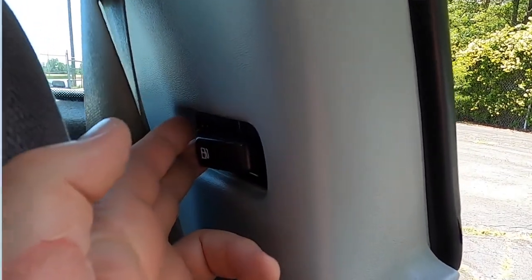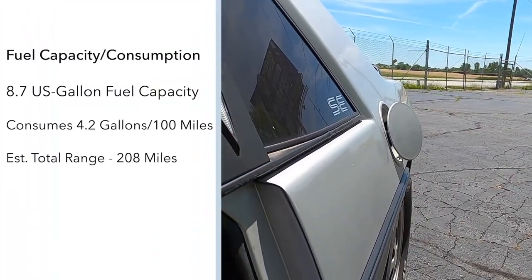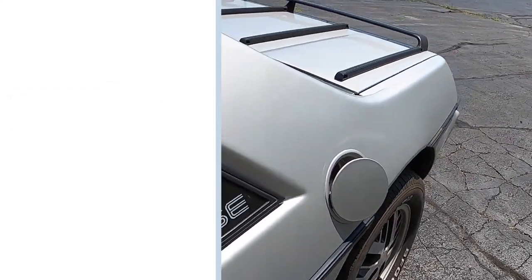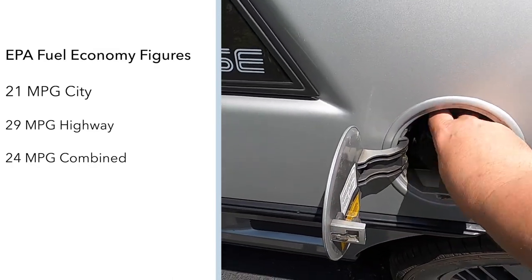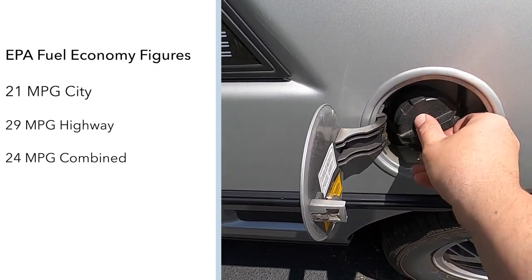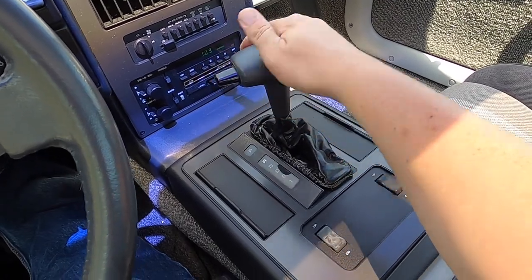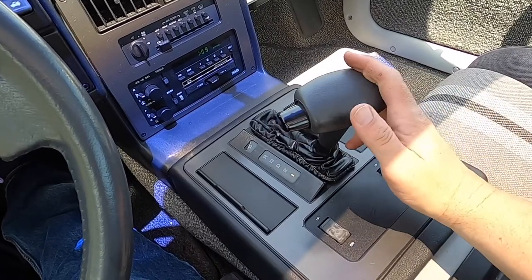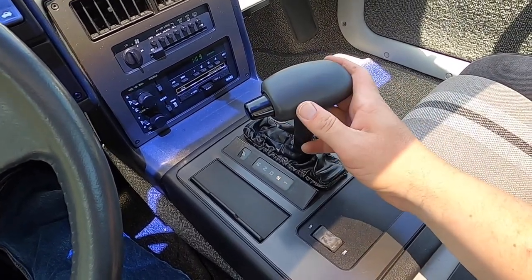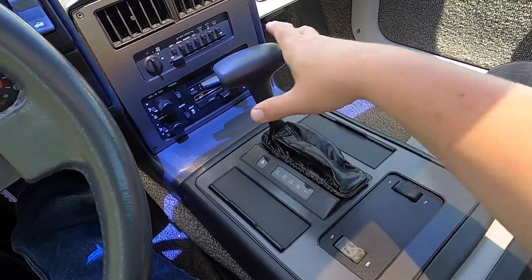All Fierros are equipped with 8.7 U.S. gallon fuel capacities and consume 4.2 gallons per 100 miles driven, with an estimated total driving range of 208 miles. EPA fuel economy figures are 21 miles per gallon in the city, 29 miles per gallon on the highway, and a combined average of 24 miles per gallon. While a four-speed manual transmission could be had, our car was equipped with the $425 optional GM Turbo Hydromatic THM 123 3-speed automatic, which was the first GM automatic transmission designed for transverse engine application.